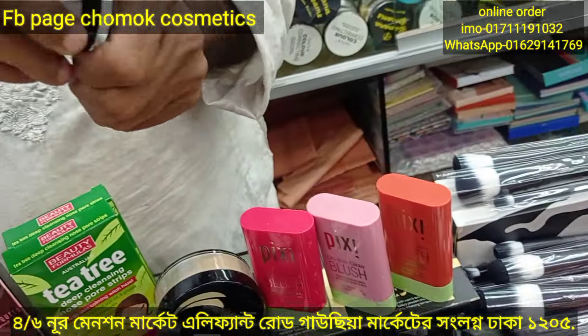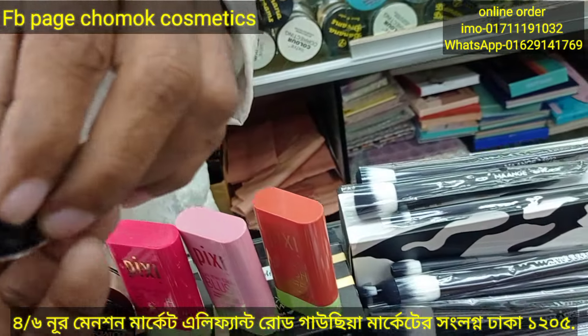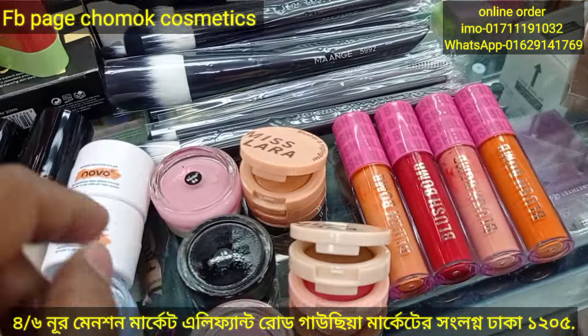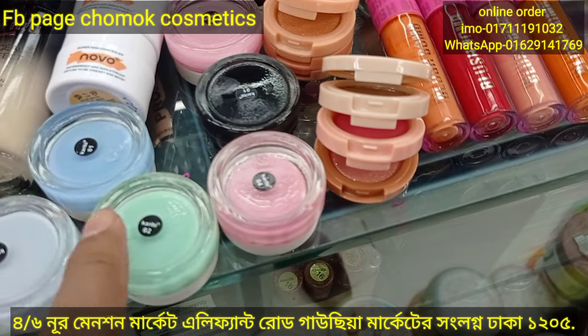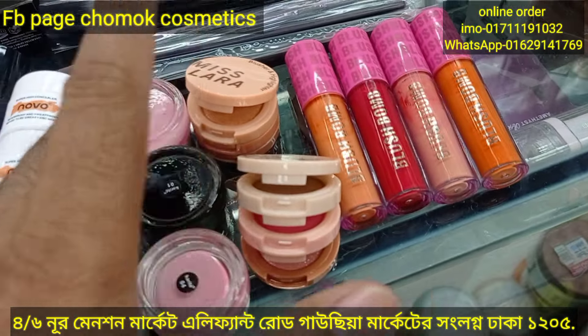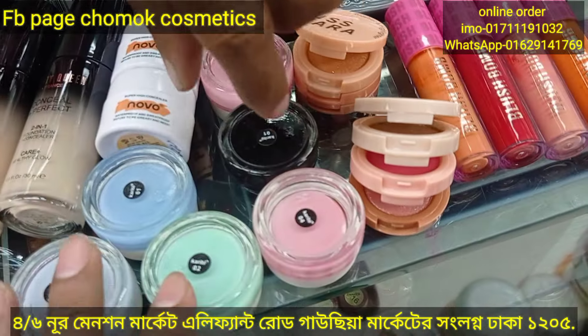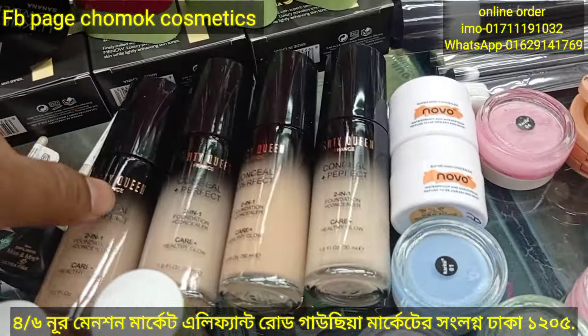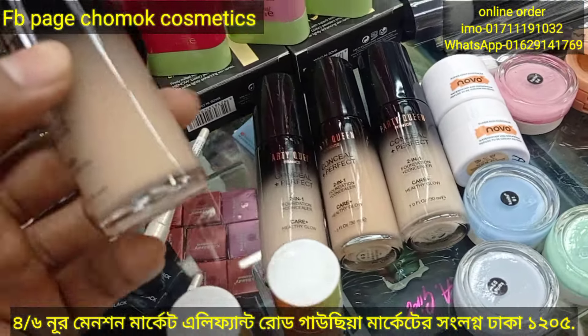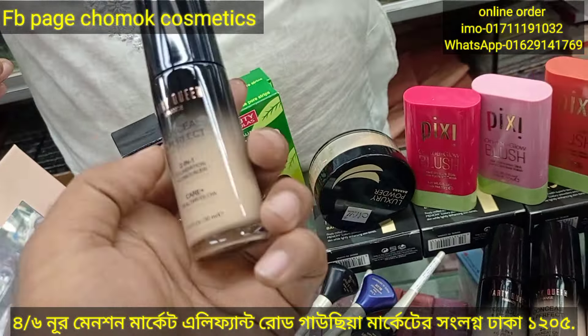This is a gel. This is a black color. This is also a black color, and a white color. This is a full coverage of the foundation. It is a total number, and this is a black color.